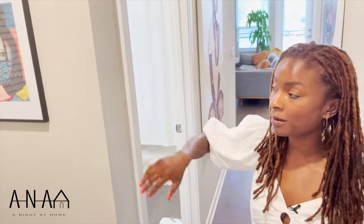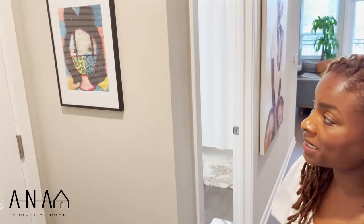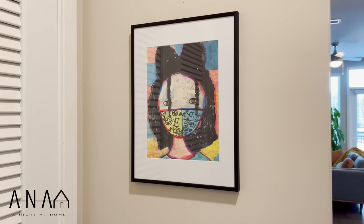So to the right, we have some art here on the wall. You'll see that throughout the apartment — I'm a big fan of art. This was done by my niece Myla in 2020. Here's the mask — it was COVID during that time.